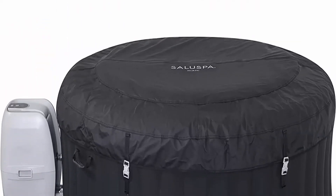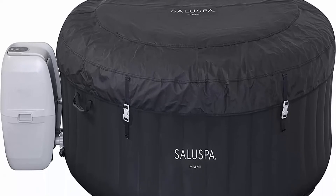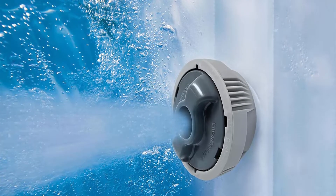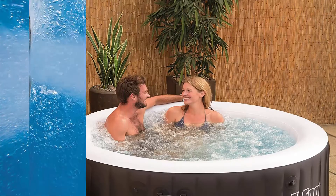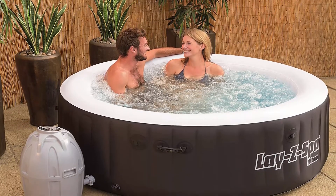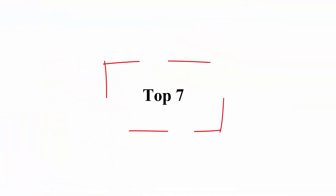Simple setup and maintenance — no extra tools are needed to set up this portable spa; simply inflate and deflate with the spa's own pump. A cover comes included to provide safety, maintain the water's warm temperature, and keep the water clean from debris such as rain or leaves.